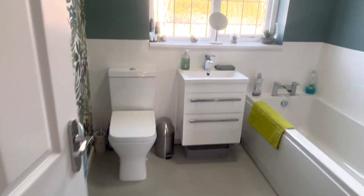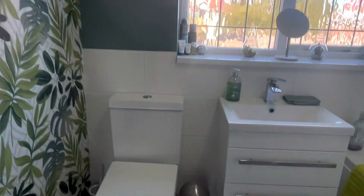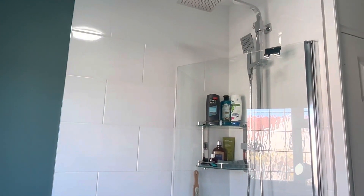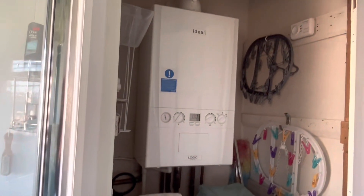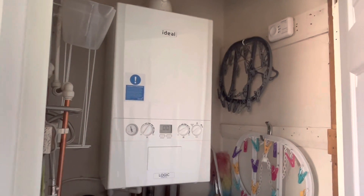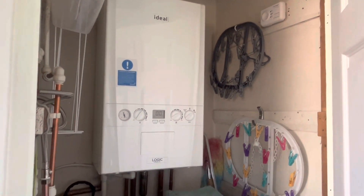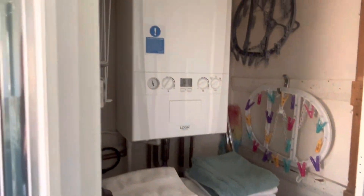Leading into the family bathroom, we've got this modern three-piece suite with a shower over the bath — all modern, with tiled flooring. In this cupboard here is where the boiler is housed, which was installed in November 2018. We also have some further storage space for linen and bed linen.